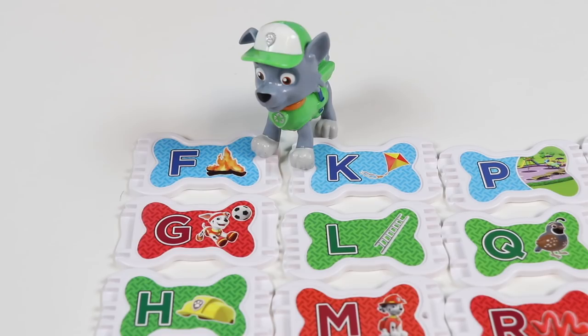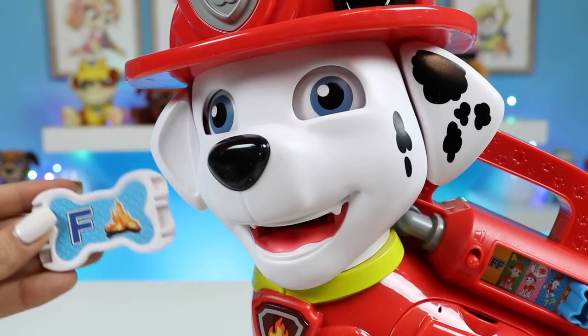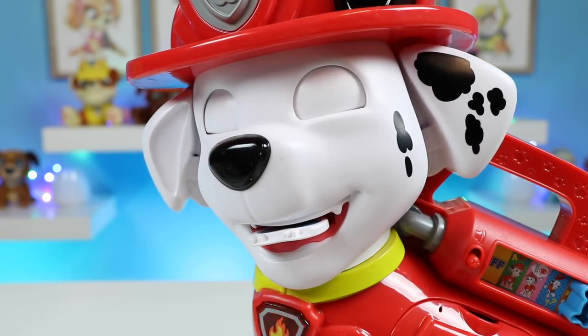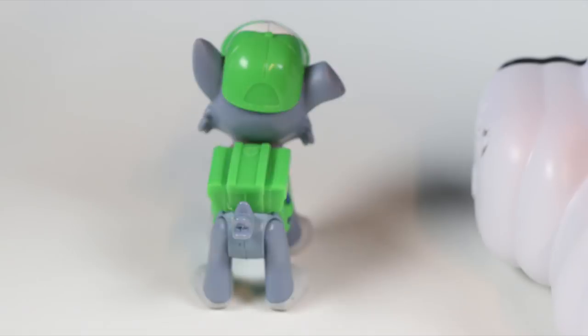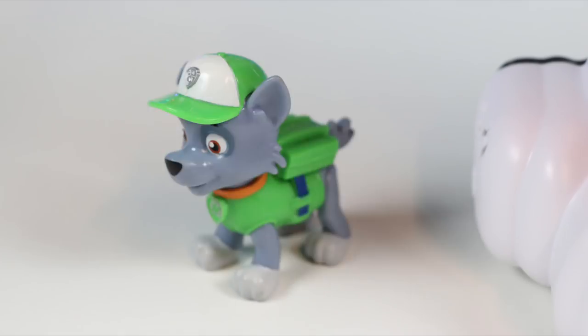That was fun. Let's see what song F plays. This is a blue F — good one! Look at this handstand.